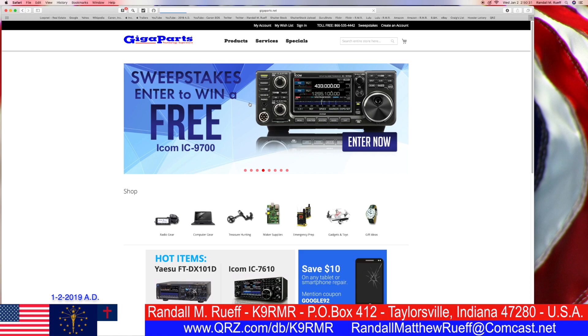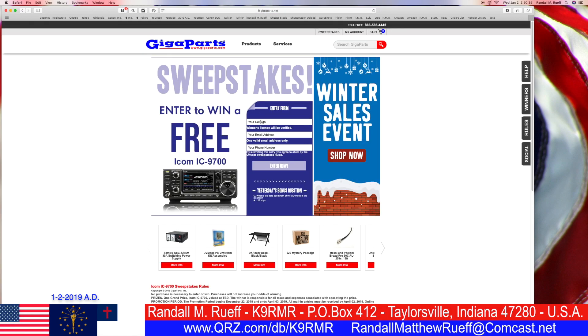I'm going to try to win a free ICOM 9700! Enter call sign K9RMR, email RandallMatthewRoof at comcast.net, phone number, and second entry for 2019.